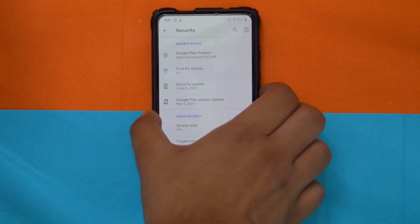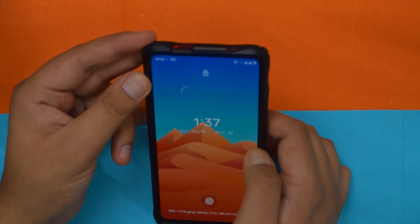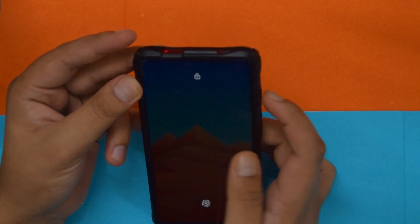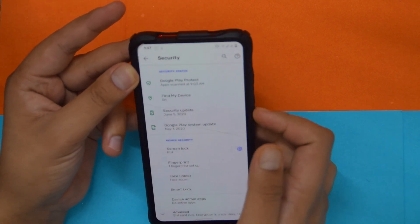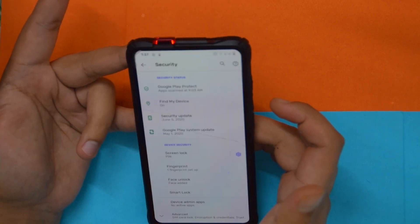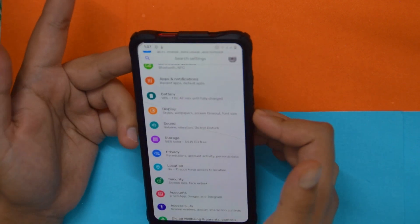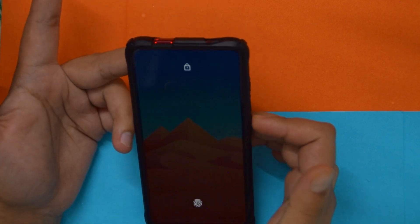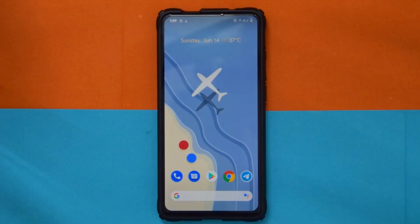If you're wondering about face unlock, I did add it and it is a bit buggy. It does work, but sometimes when you swipe up it just doesn't pop up — you have to go back and swipe again. Sometimes it works fine, sometimes you have to do it twice. Hopefully it's fixed in the next build.